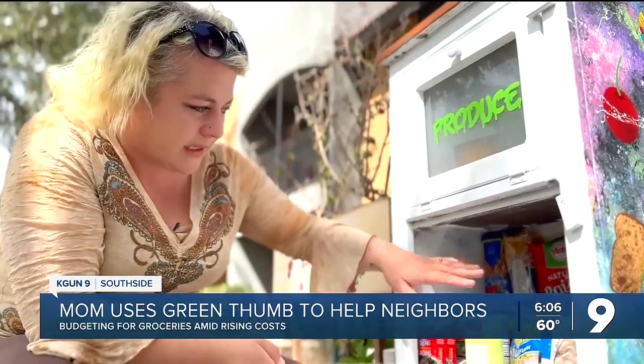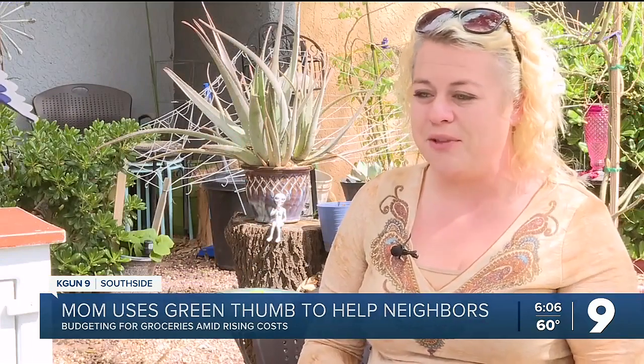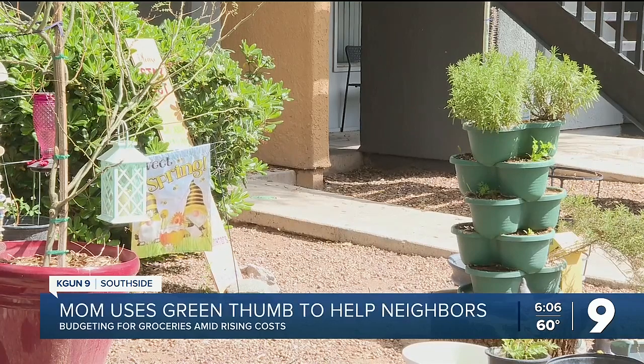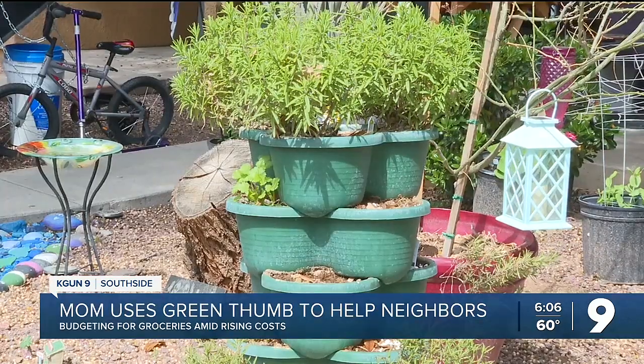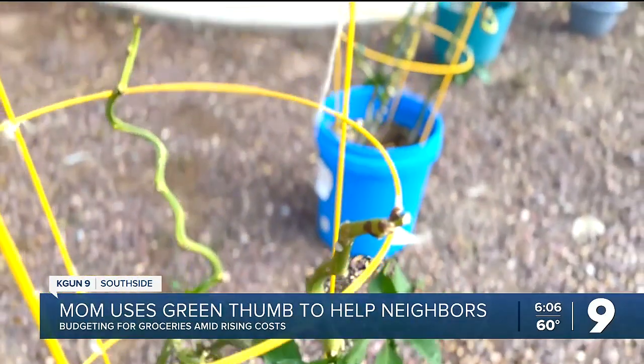Altmire sourced free seeds from a local library to start her garden. She has a plant, a tomato plant, and a pepper plant. When she's not caring for her son, Altmire is tending to her garden. Growing produce is about trial and error, but Altmire assures it's not an impossible task when your goal is to save money.